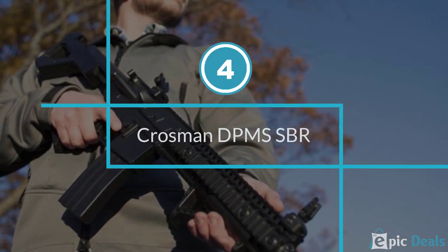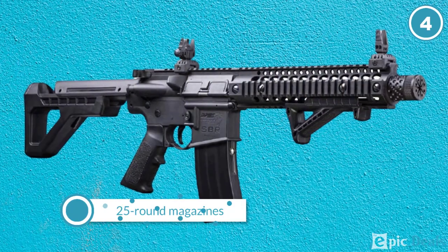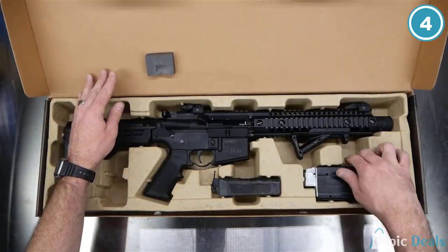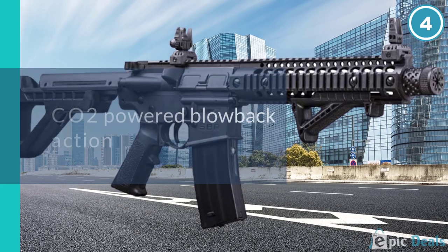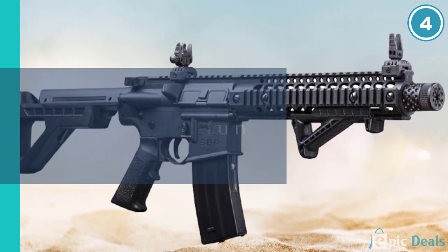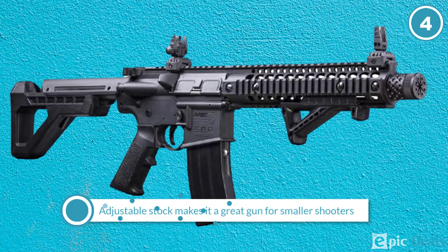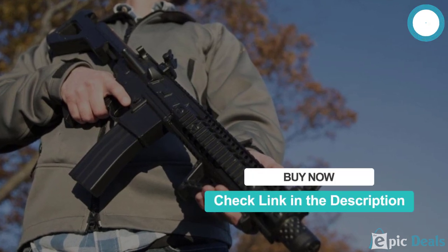Number 4: Crossman DPM SSBR. The DPM SSBR BB gun sports both full and semi-auto configurations and comes kitted out like any other modern tactical rifle. This includes a railed hand guard, a six-position stock, an angled foregrip, and flip-up iron sights. The DPM SSBR by Crossman comes with a 25-round magazine and is powered by a 12-gram CO2 cartridge, and the rifle looks and handles like a real firearm. The design makes it intuitive and easy to handle, perfect for all types of shooters. Flipping the switch to full auto makes it an incredibly fun gun.